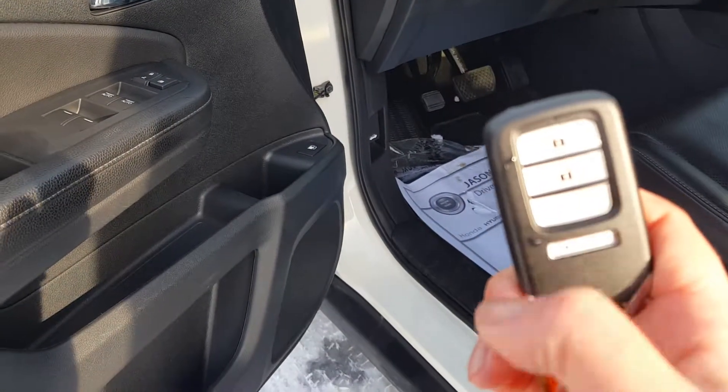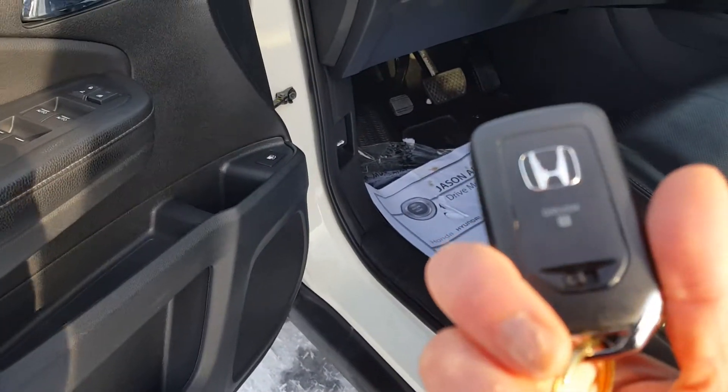I do have the truck running — it's a Touring model so you get remote start on the key fob and power memory seats for driver one and two. It remembers your position as soon as you unlock the door with your key fob.